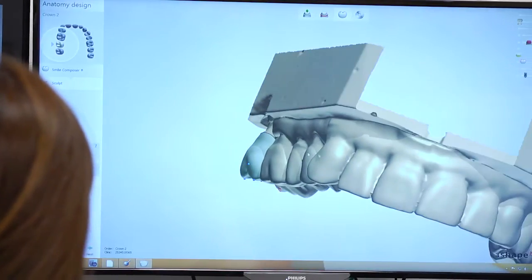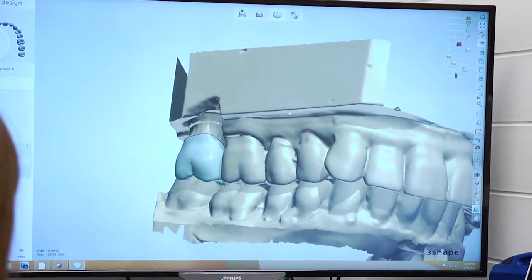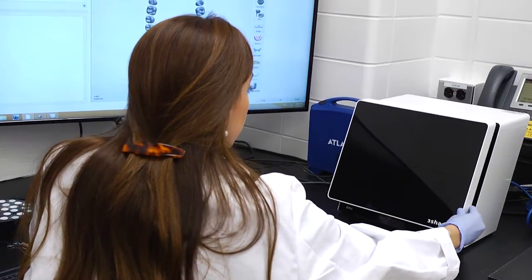In the digital workflow the amount of error is basically zero. It's very predictable and very precise. For example, we may make a final impression for a crown. In the old days we would take the material and put it in your mouth, wait for it to set up, and then we have to pour casts — it's a very long, arduous procedure.